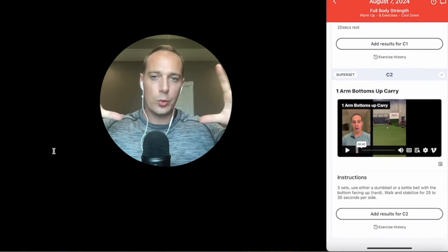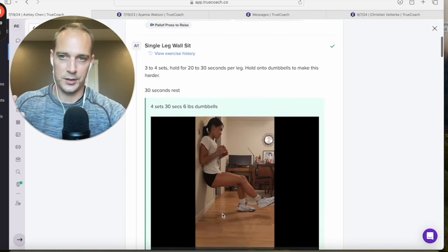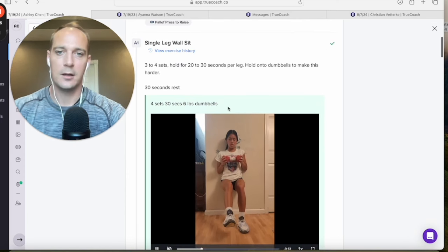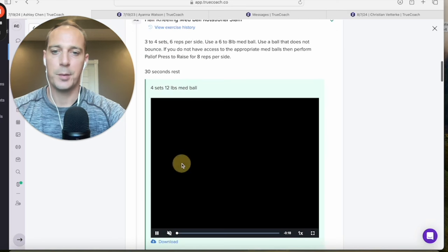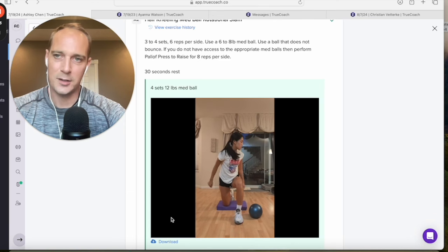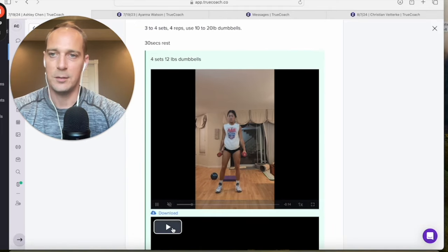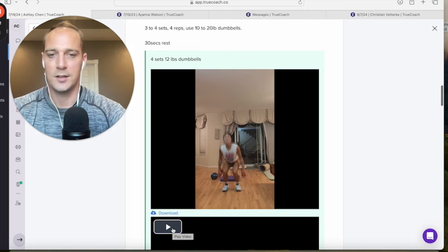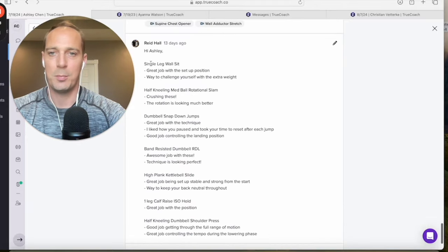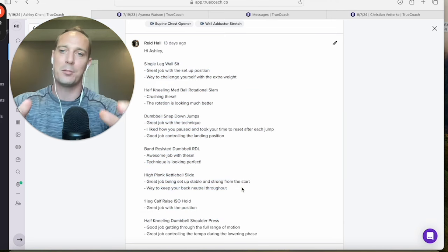I want to showcase a workout with a client. This is Ashley — this is what I see when she completes a workout. She can film a set of an exercise and get feedback, and she can track her results. This is huge because it allows me to personalize her training. She's doing a full body speed and power-based workout. I send her a message back with the technical adjustments I'd like to see her make, and this sends the information right to her app.